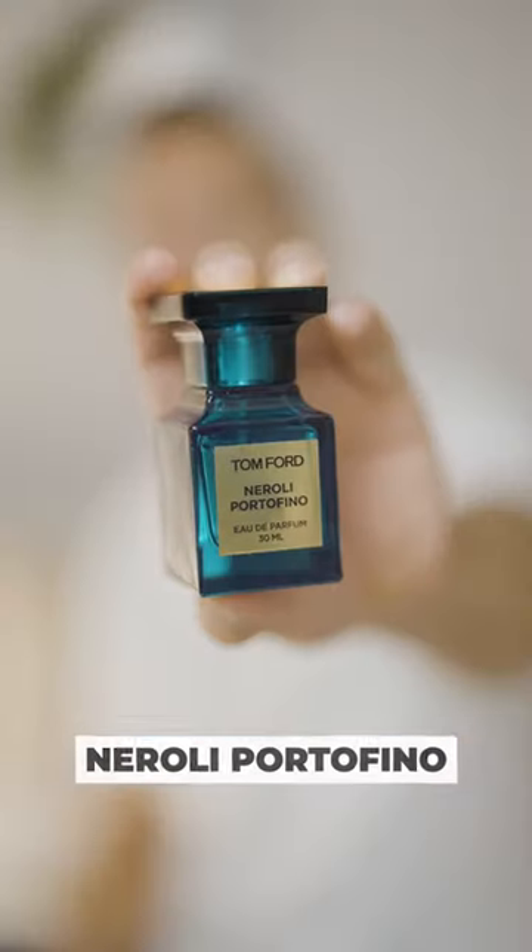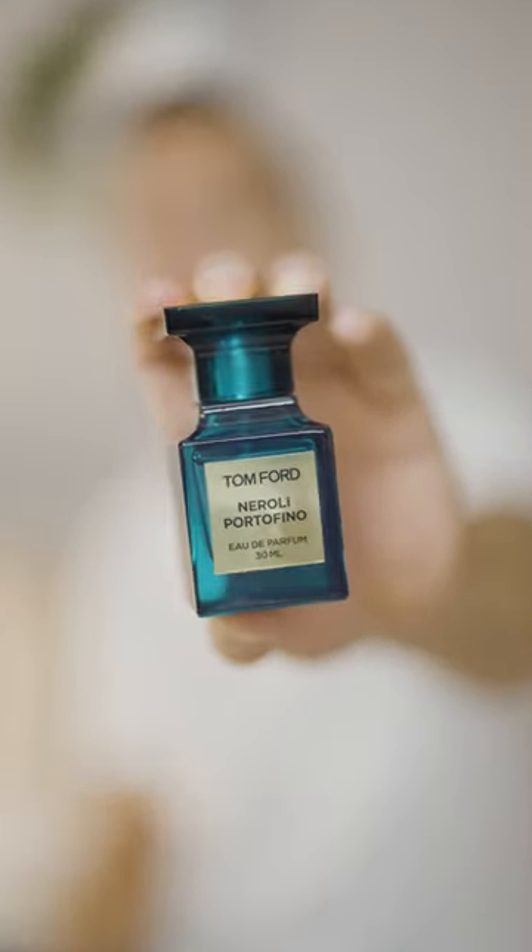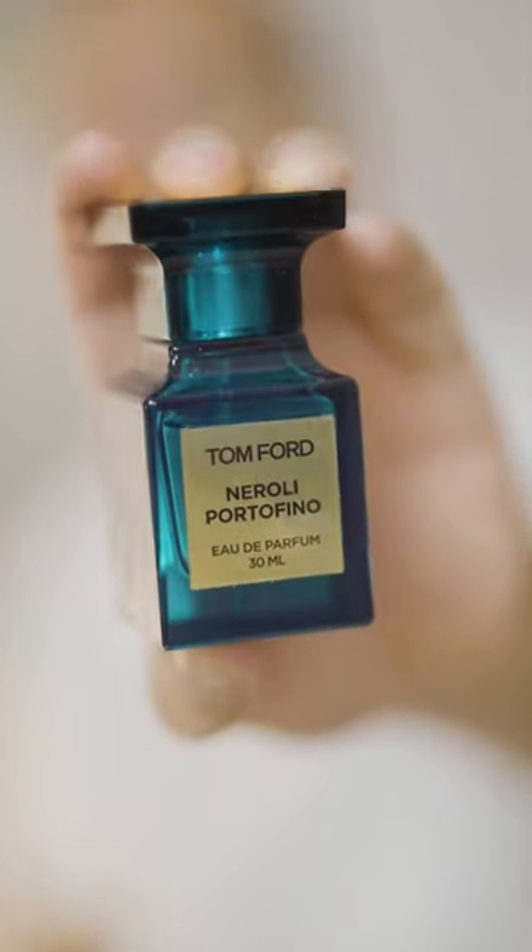Tom Ford Neroli Portofino is all about citrusy freshness with a floral touch. It's summer vibes in a bottle and a fantastic fresh scent.